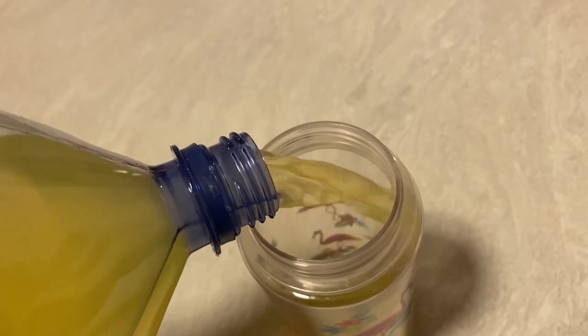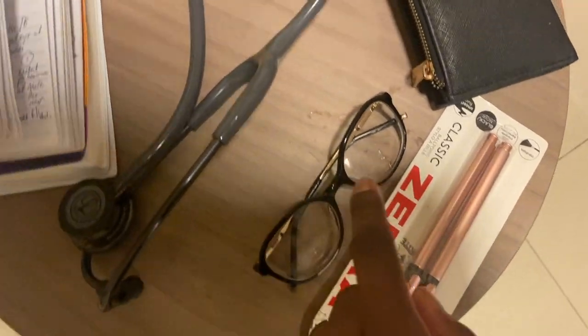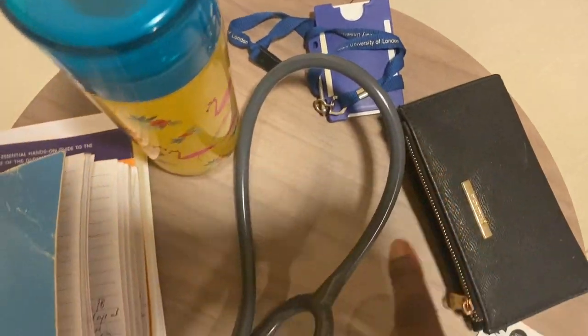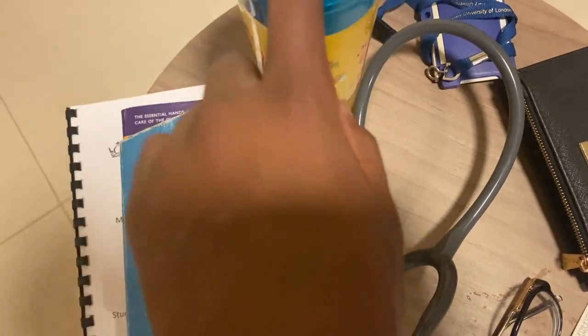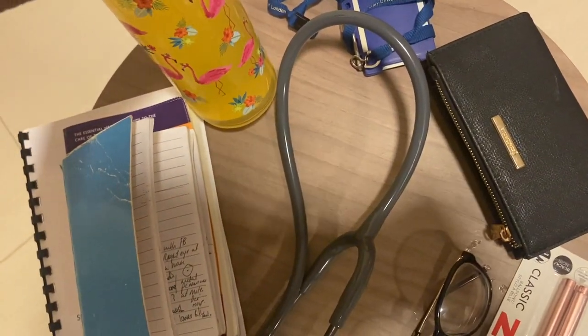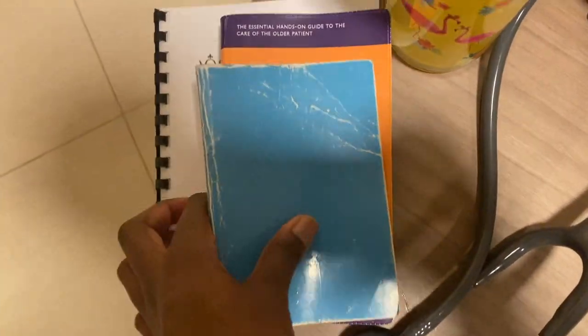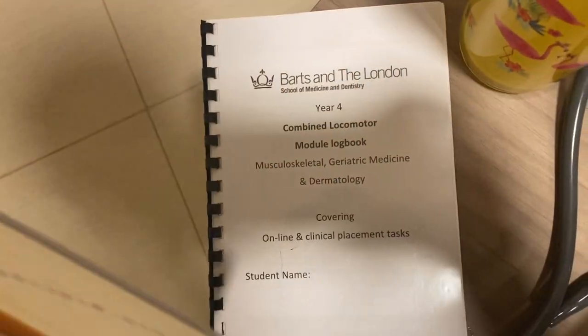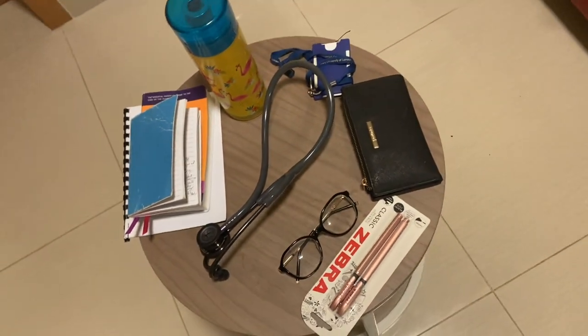I decided to get myself a drink to take to placement and pack a few things: my pen, glasses, purse, ID badge, water bottle, stethoscope, notepad, log book, and my Oxford Handbook of Geriatrics. These are the things I'm putting in my bag. And this is my scrubs that I'm taking as well.